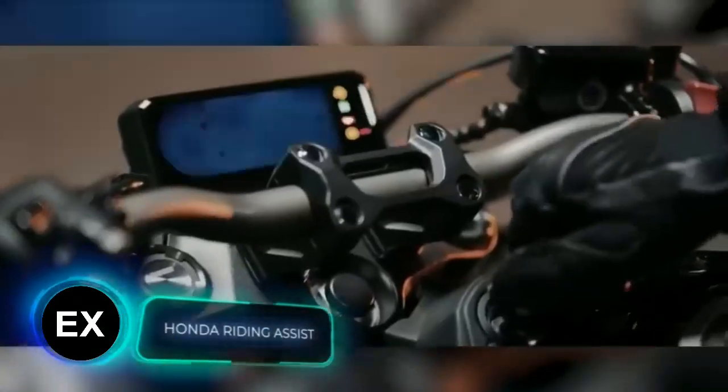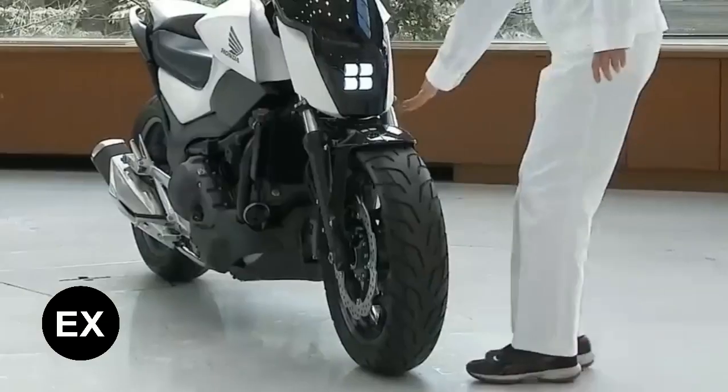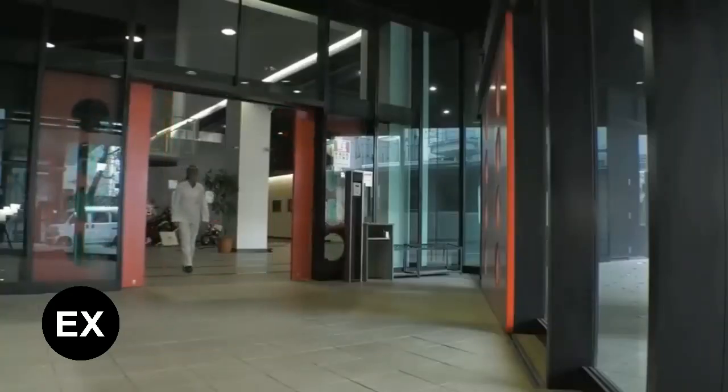The Japanese company Honda has been the world's largest motorcycle manufacturer since 1959 and continues to surprise with its innovations — whether it's a serial bike with a 999cc engine and 217 horsepower, or a concept bike that can balance itself. Honda always pushes the boundaries. Their latest concept bike is particularly intriguing, as it features a new technology called Riding Assist.